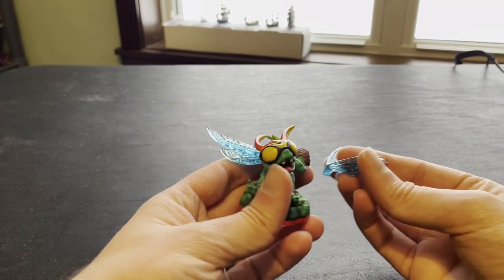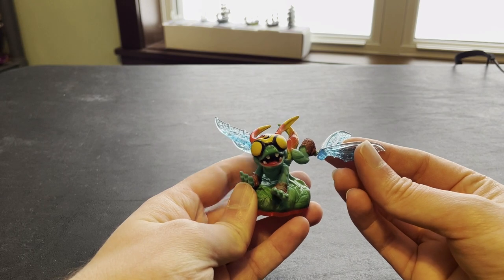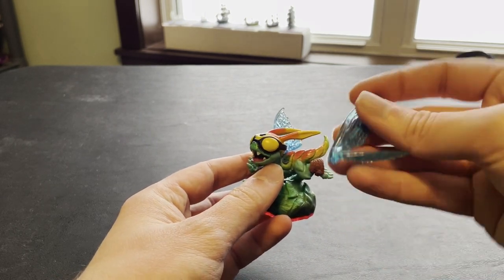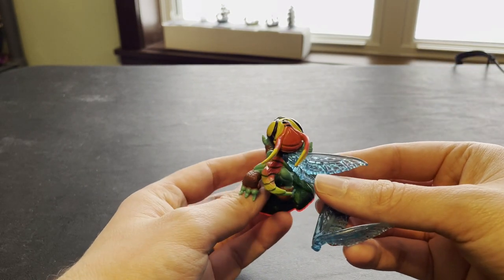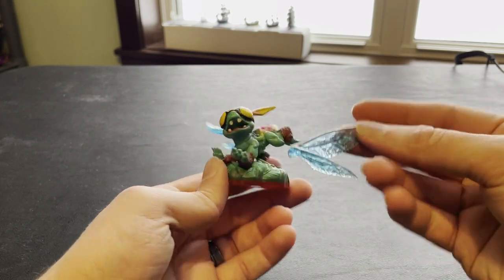Damaged High Five — this is one I had unboxed and was about to put in the shop, but it got damaged in transit. Unfortunately, his wing broke off, snapped off. It's going to be a little bit harder to repair, but I have the wing, so you can try. I'll definitely ship that with it.